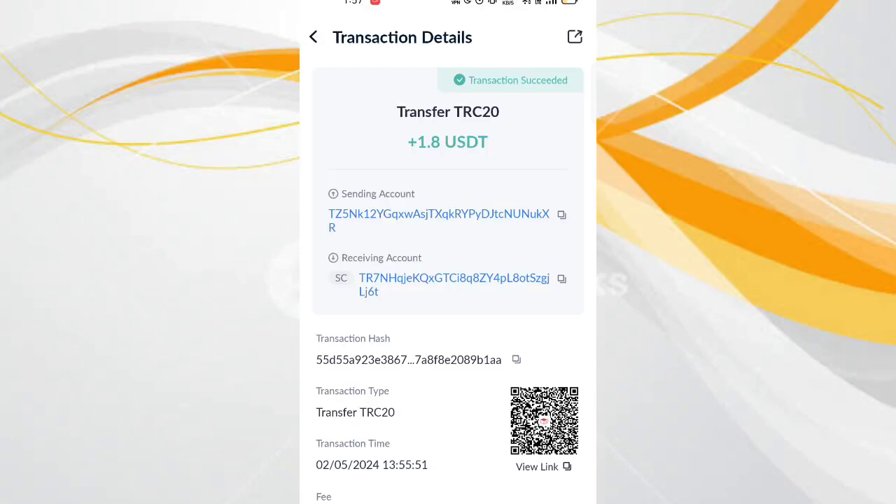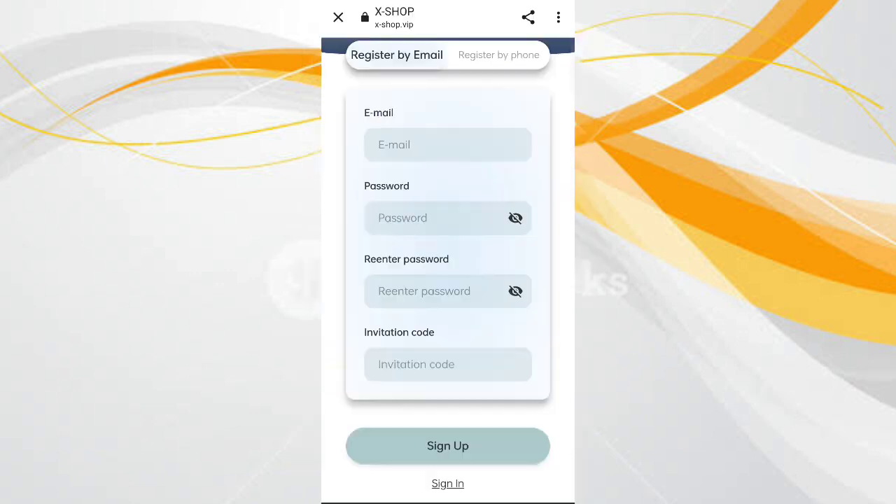You can see on the screen 1.8 USDT successfully received in my wallet. This type can withdraw your commissions. In this video I will discuss about a new USDT site where you can earn money.